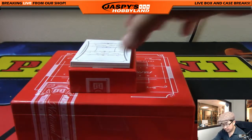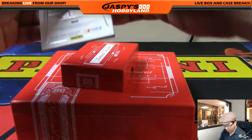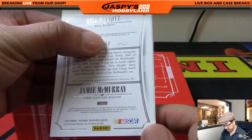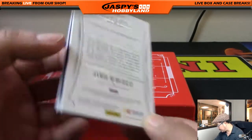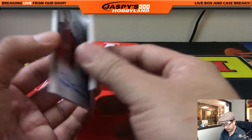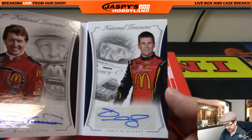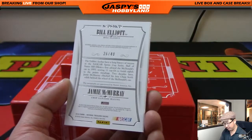And the book card — it's out of 48, so the top 48 have a chance. Bill Elliott and Jamie McMurray. Number 26 out of 48 — number 26 is Adam K, with last spot mojo. There's Bill Elliott, Jamie McMurray, left and right side — nice dual signatures here, 26 out of 48.